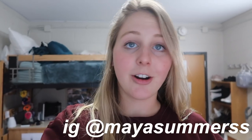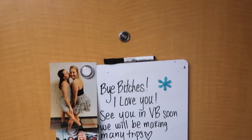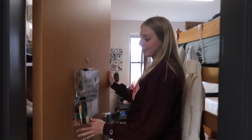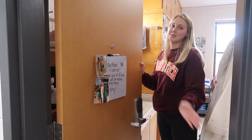I live in Vawter Hall, so if anyone — any freshmen coming in next year — is curious about what Vawter looks like, I hope you enjoy this video. Let's get started with the official room tour of room 211 in Vawter. We are actually moving out a few months early due to the coronavirus situation, so I wanted to give you a little tour before I officially move all my stuff out.